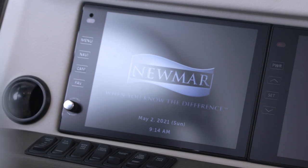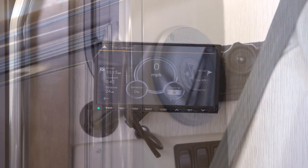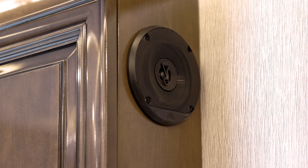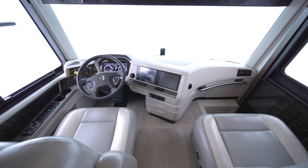The Navin-Go navigation system uses the coach's dimensions to calculate the best routes. Select floor plans offer an additional passenger navigation monitor. The JBL cockpit audio system boasts 11 custom-tuned speakers, which provide incredible sound, whether you're listening to the radio, audiobooks, or anything in between.